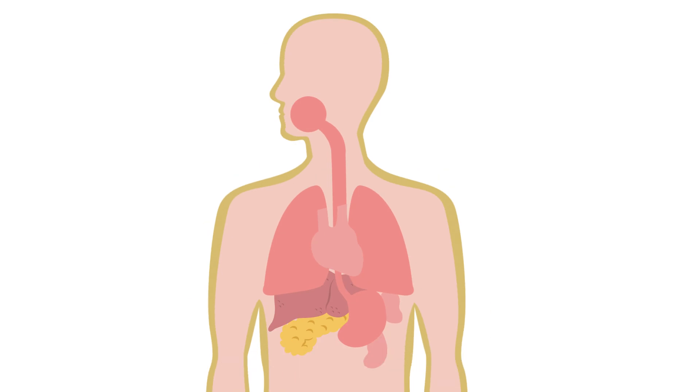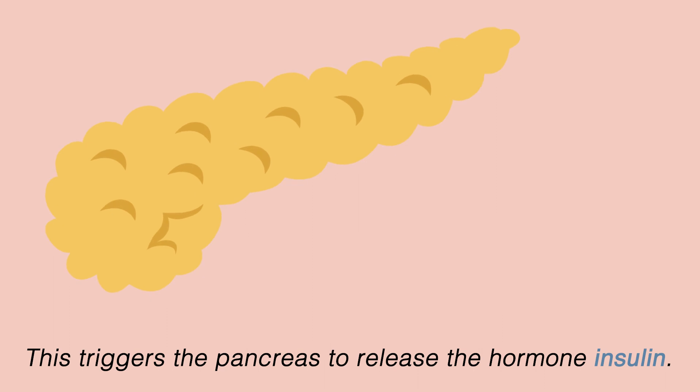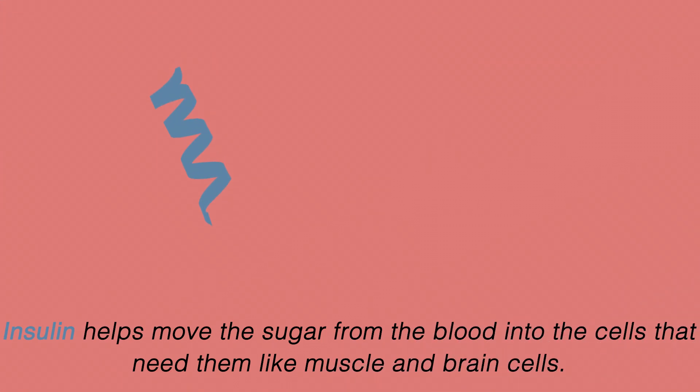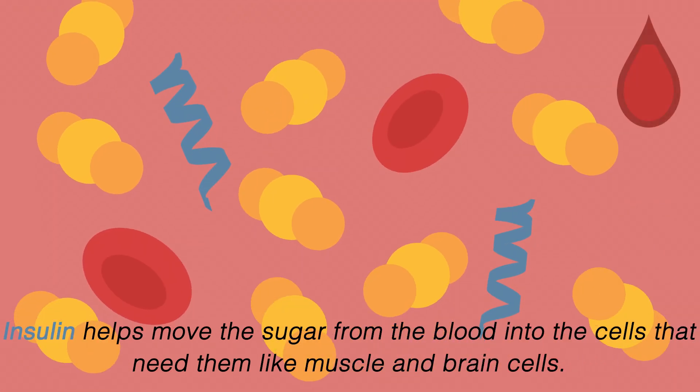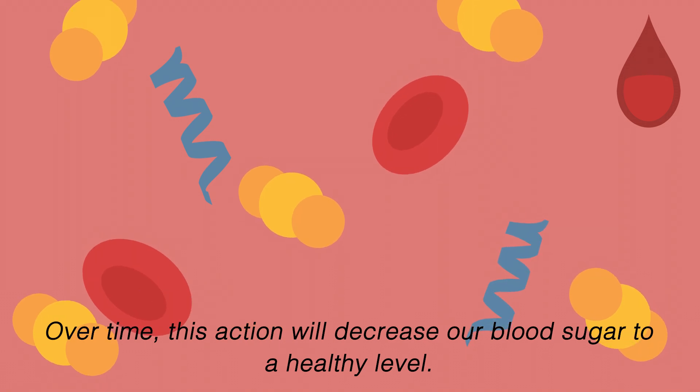But how does it work? Remember what happens when we eat? Food is broken down into glucose. This triggers the pancreas to release the hormone insulin. Insulin helps move the sugar from the blood into the cells that need it, like muscle and brain cells. Over time, this action will help to decrease our blood sugar to a healthy level.